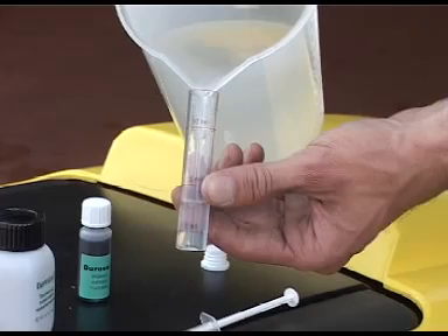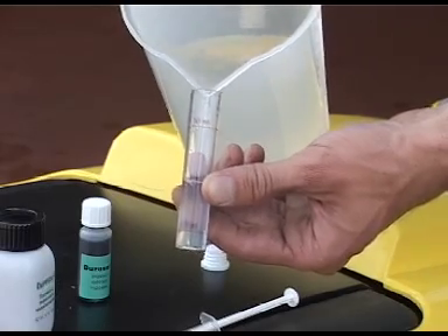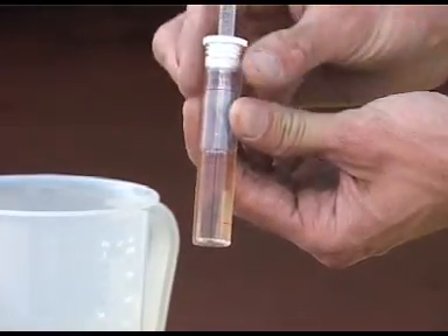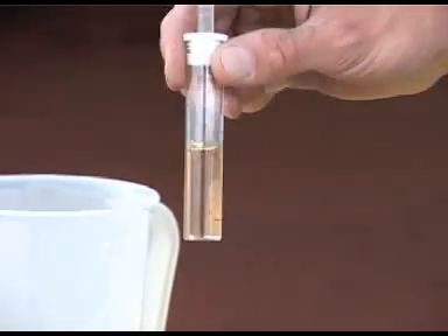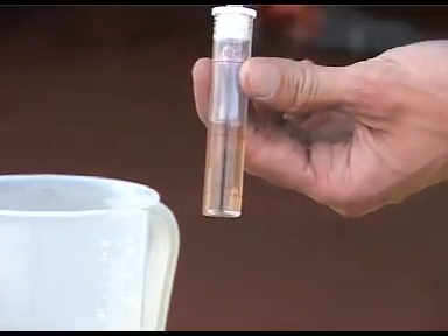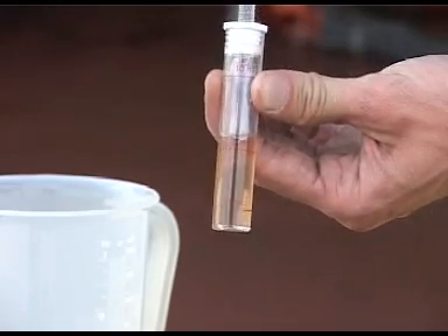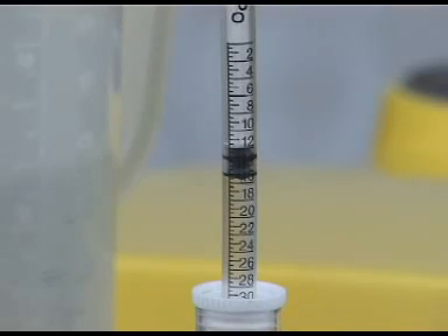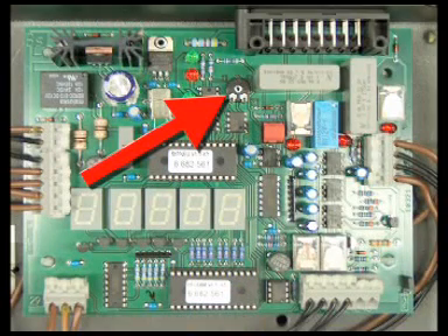Water hardness is determined as follows: measure off 5 ml of water, add one drop of indicator fluid, then slowly add titrating solution until the color changes from red to green. The water hardness can now be read off the scale — in this example, it is 16 degrees German hardness. The Kärcher service technician can now set the liquid water softener feed rate on the high pressure cleaner's electronic control. The dosage is preset at the factory for a water hardness of 25 degrees.